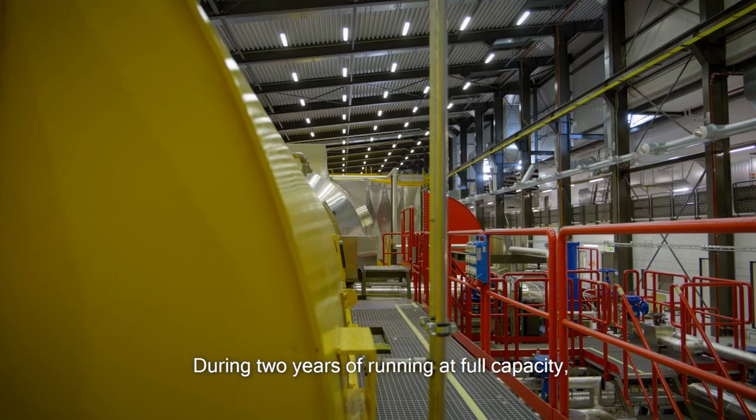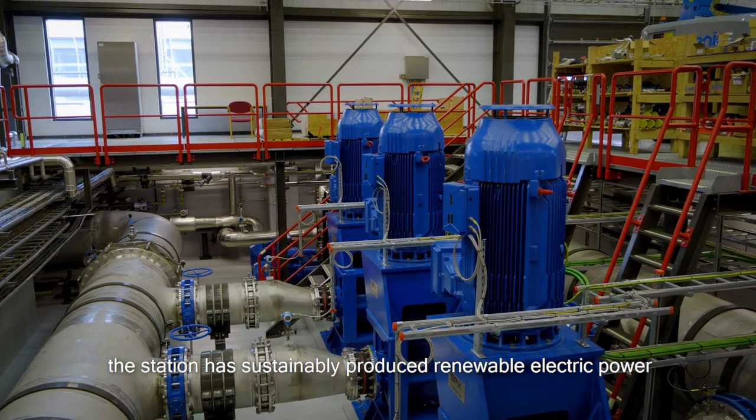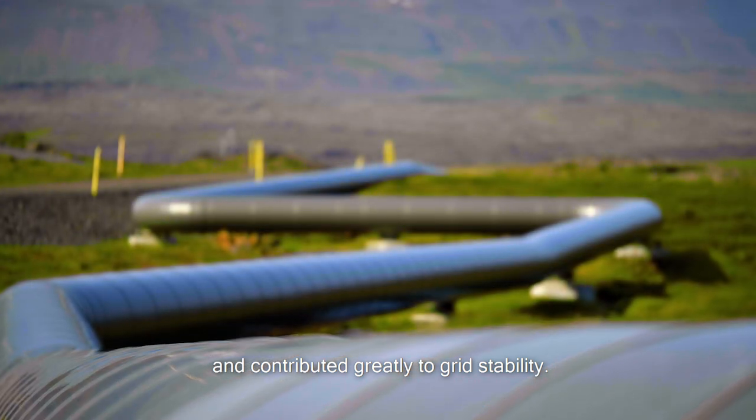During two years of running at full capacity, the station has sustainably produced renewable electric power for both the local and larger community and contributed greatly to grid stability.